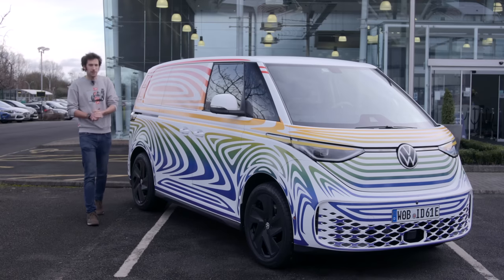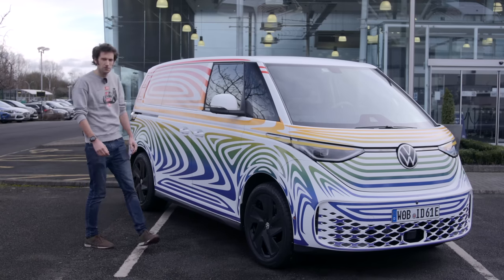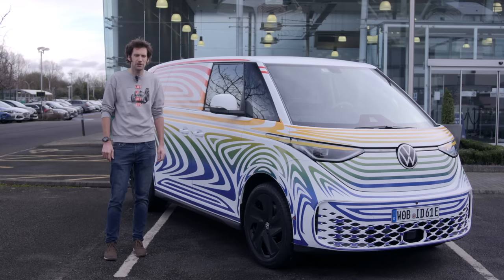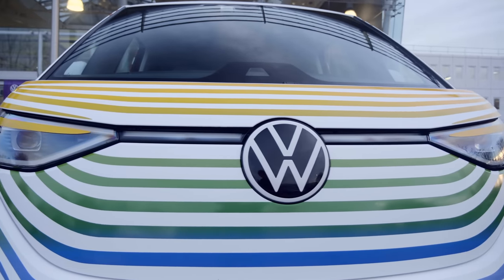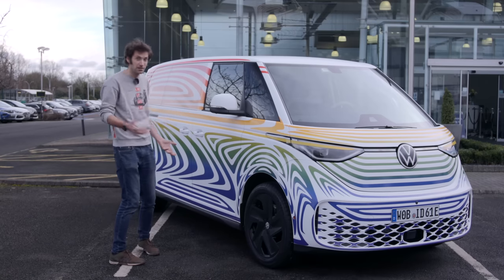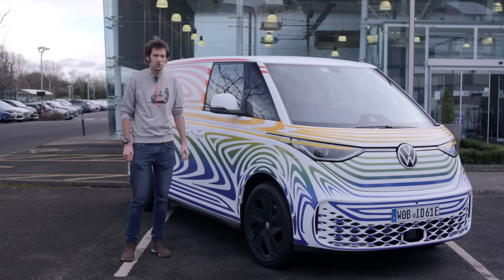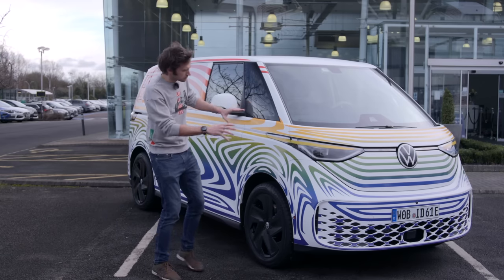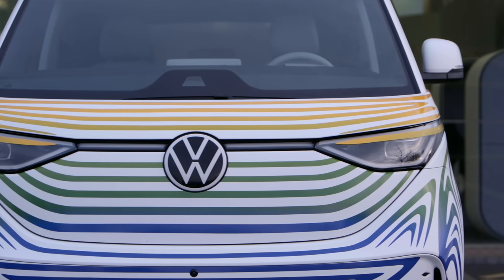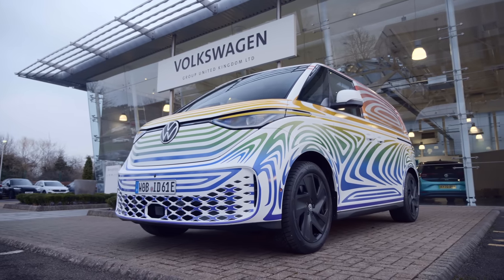Welcome to a grey day in Milton Keynes, but perhaps the most colourful camouflage vehicle I've ever seen. This is the new ID.Buzz. It's hard to see it under all this, but I think if they released it with this as an option, might people expect it — I think it's really cool. The front design reminds me a little bit of the Grumpy Cat, though. Overall, this is really cool.